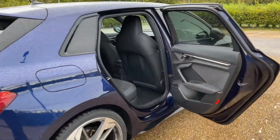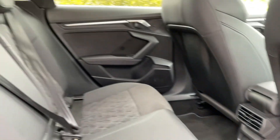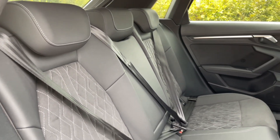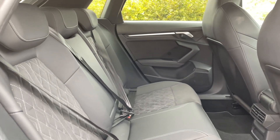The rear seats have plenty of room for passengers to be as comfortable as possible, with plenty of legroom. You'll also find that the seats have ISOFIX mounting points for children's car seats and accessories, making this perfect for families. There are also air vents in the rear for added comfort.